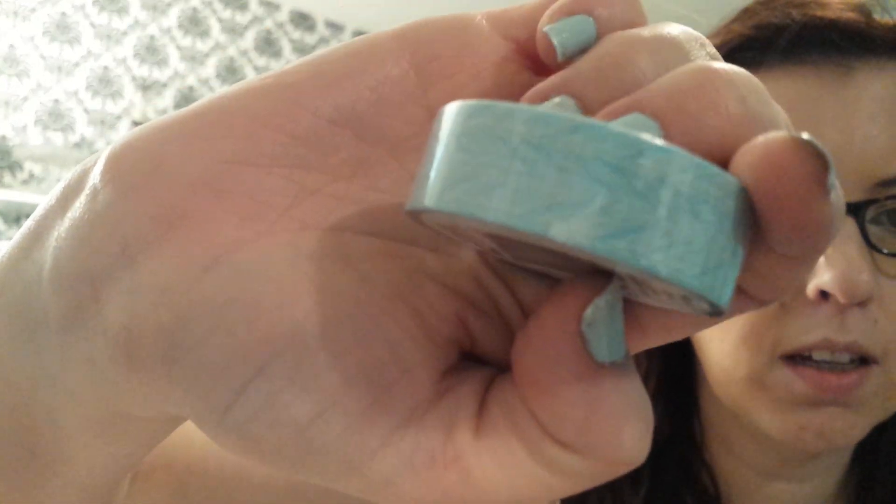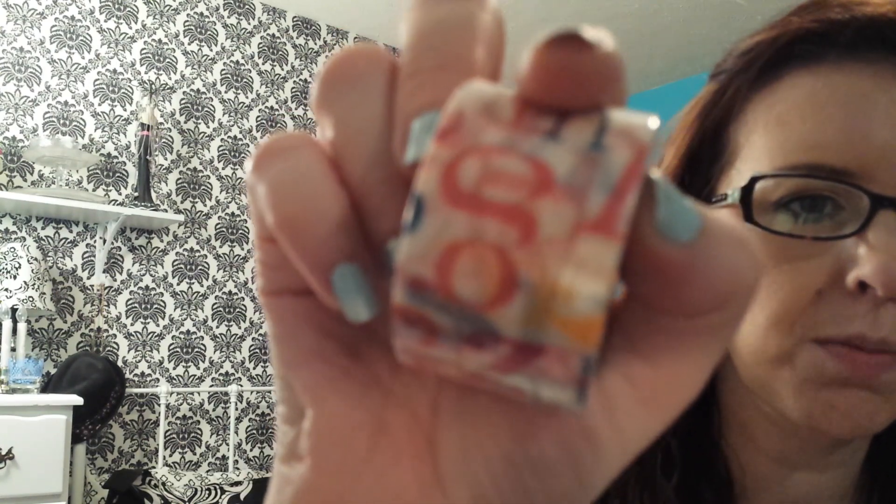Then at Target I got two rolls of washi. This is the Scotch Expressions — might be hard to see. And then this one is also a Scotch Expressions; it's a wider one and it has letters on it, like the alphabet.